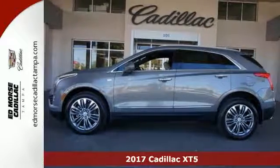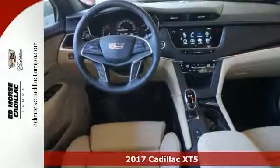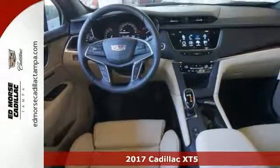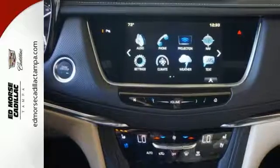Here's a 2017 Cadillac XT5. Begin an elegant experience with adaptive remote start, multi-zone climate control, heated front seats, wireless charging, and universal home remote.